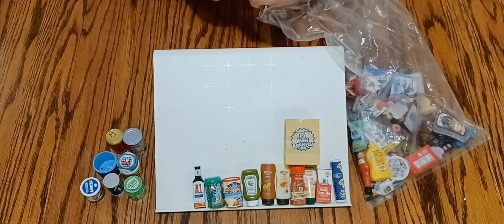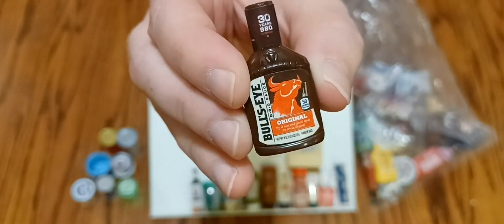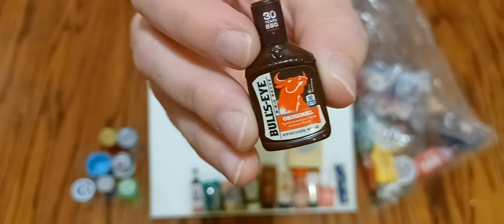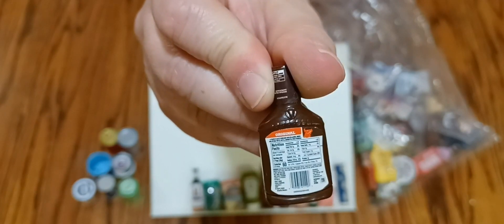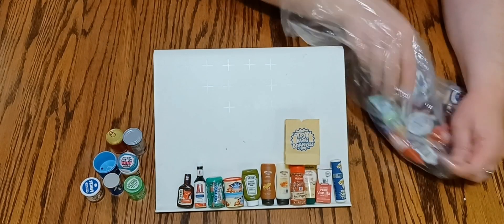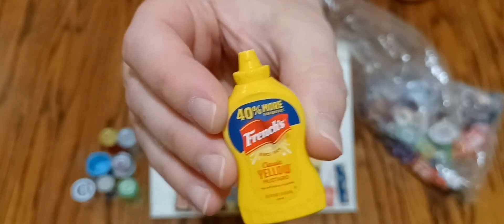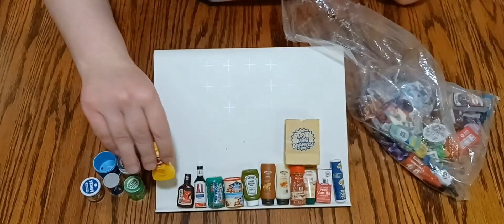Next we have some Bullseye steak sauce — or barbecue sauce, I'm guessing. There's the back of the bottle. And there's a bottle of French's mustard, very cute.